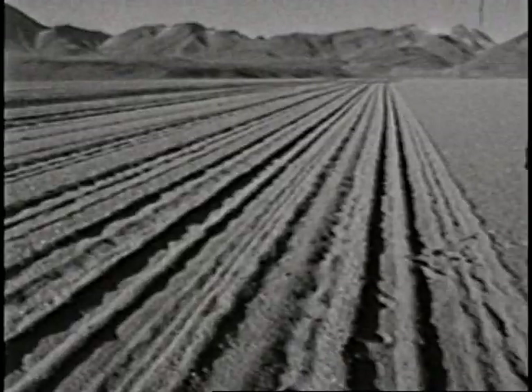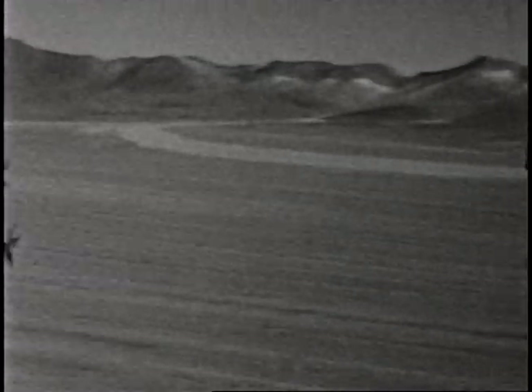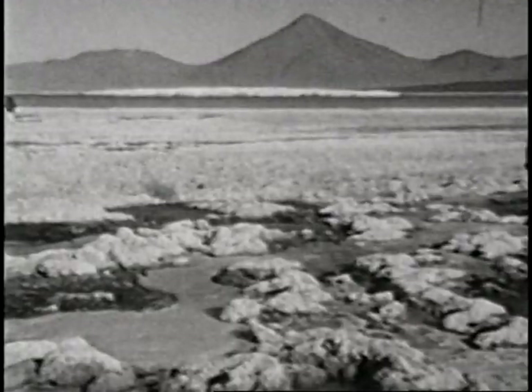We're 4,500 meters above sea level. We were at 4,200 meters at Laguna Colorada, and we went all the way up to 4,800 meters before the geysers.